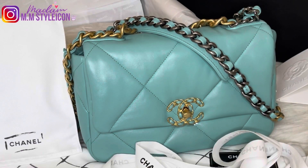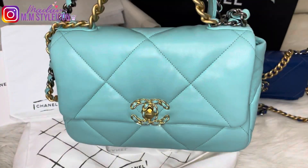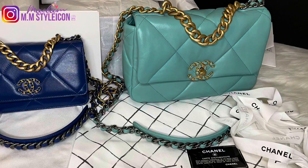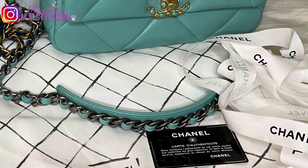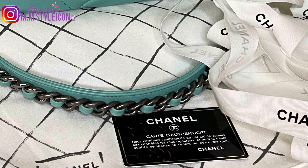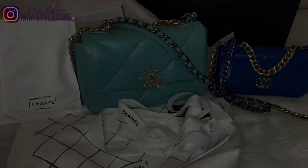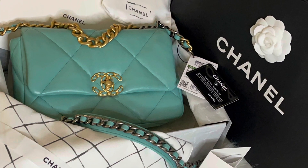That is my in-depth review for these two handbags. Let me know if you have any other questions about the Chanel 19 WOC or the Chanel 19 small flap. Please stay tuned for my upcoming video about what fits in the Chanel 19 small flap bag. I can also include what fits in the Chanel 19 WOC — I already did that previously, and I will include the link in the description box.